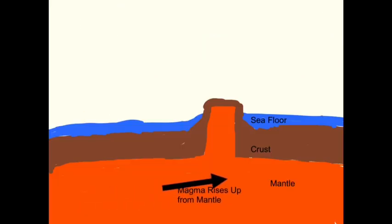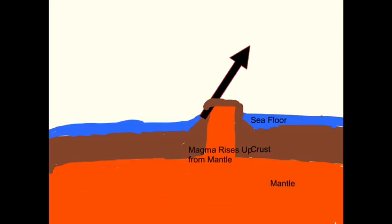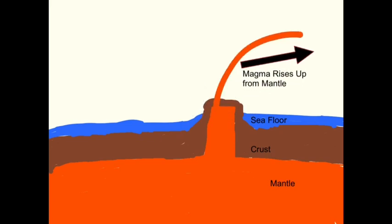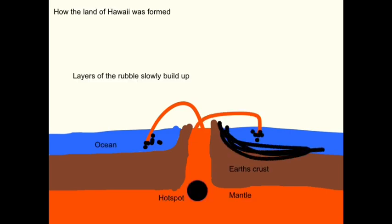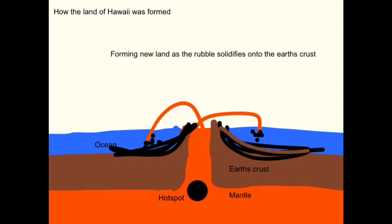The islands of Hawaii were formed when magma from the hot spot rises upwards and results in an eruption on the sea floor. When the boiling hot magma goes into the ocean it shatters into lots of tiny pieces, which leaves lots of black rubble behind. The rubble piles up on the sea floor before it solidifies and creates a new piece of land.